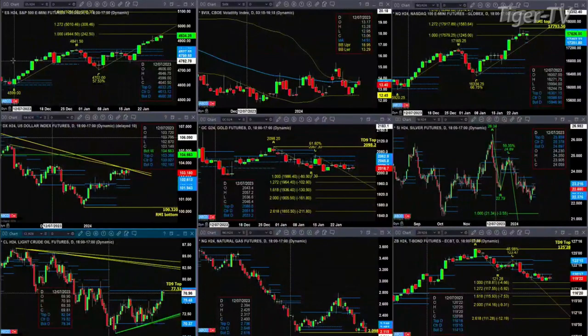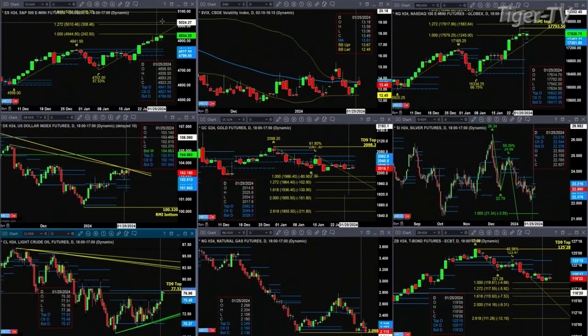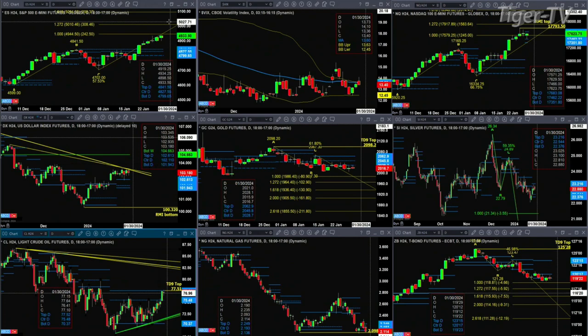We begin on the upper left-hand side, the ES Mini. Price is approaching the 49.44 level. The high so far today is 49.34, 10 points away from that one-to-one price projection of its A-to-B equals CD pattern to the upside. That does not mean that's where price stops — you need to see a bearish reversal candle to confirm at least a short-term top. Spot Volatility Index was trading above the 50-day earlier this morning and is now back below it, at 13.60. Watch that close at day's end.